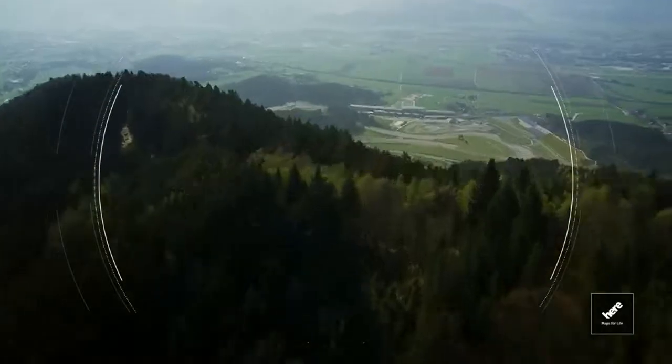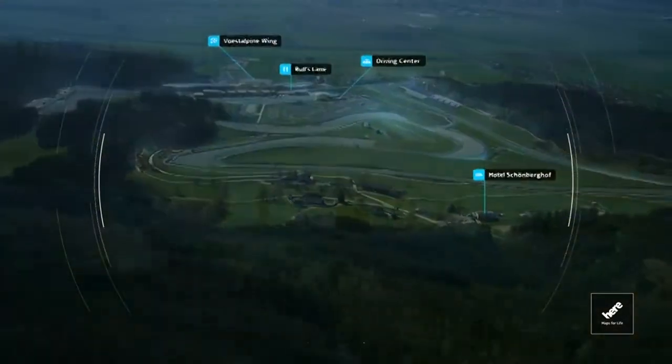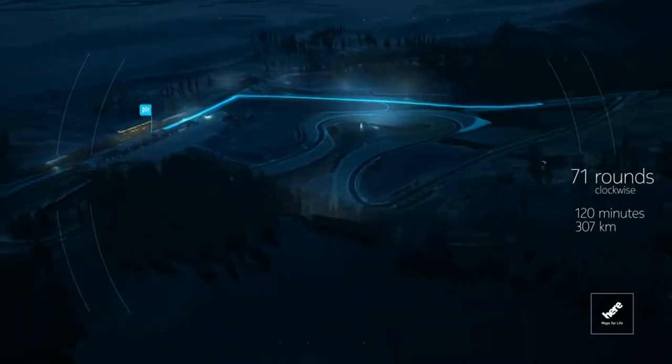One more hilltop and there it is — the Red Bull Ring in Spielberg. 71 laps, clockwise, 120 minutes, 307km race distance.